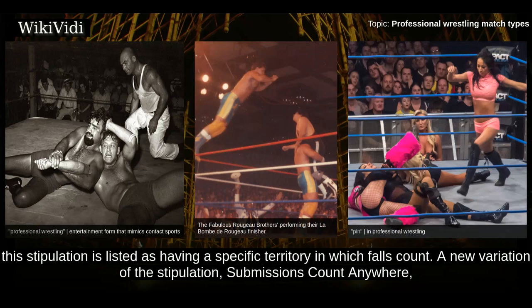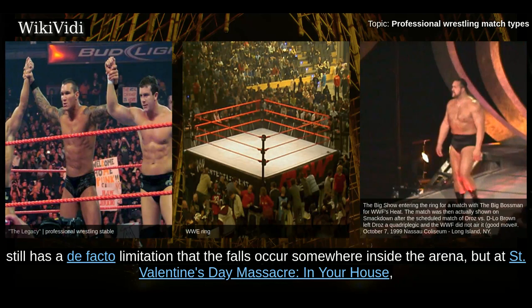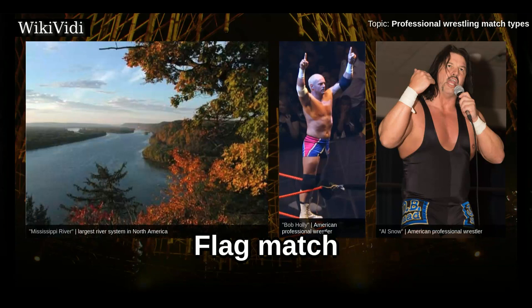Occasionally, this stipulation is listed as having a specific territory in which falls count. A new variation, submissions count anywhere, debuted at Breaking Point in a match between D-Generation X and the Legacy. Generally, falls counting anywhere still has a de facto limitation that falls occur inside the arena, but at St. Valentine's Day Massacre In Your House, an extreme example occurred which saw Hardcore Holly pin Al Snow on the banks of the Mississippi River.